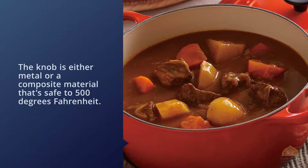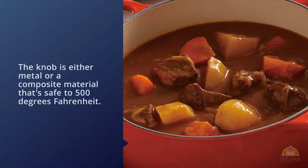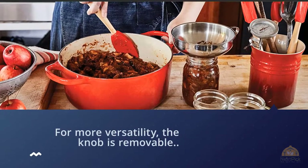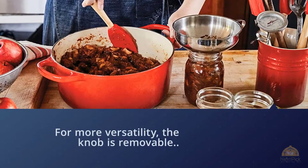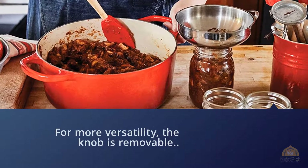Le Creuset Dutch ovens come in a wide variety of colors to mix and match with anyone's kitchen decor. Le Creuset cast iron pots are made in France, and if you're looking for a larger size or prefer an oval shape, Le Creuset has those as well.